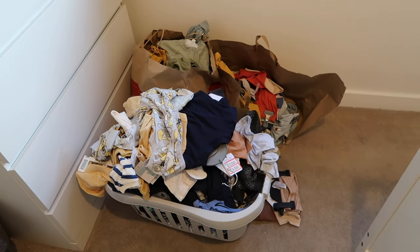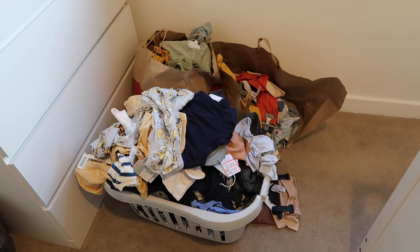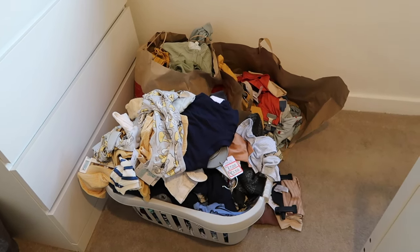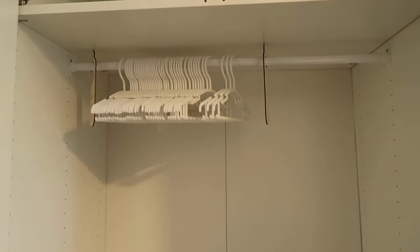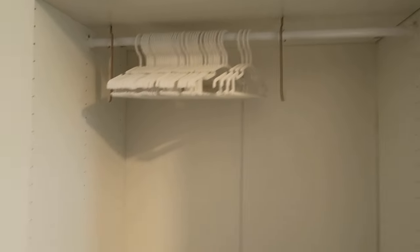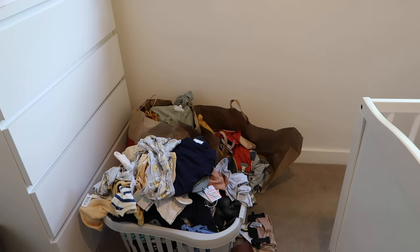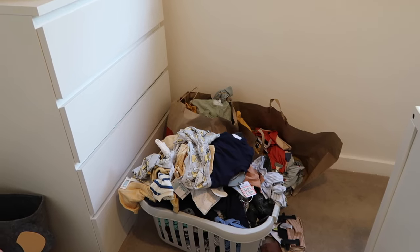Some bits that are three to six months or bigger I'm not going to bother hanging up in the wardrobe — I'll probably just fold them at the bottom. Same with the wintry stuff, there's no point putting them in the wardrobe hanging section. In the actual hanging area I'm mainly going to have the summer bits and newborn and zero to three. Some of these outfits are so cute, you might actually cry if you see them — or at least I will.